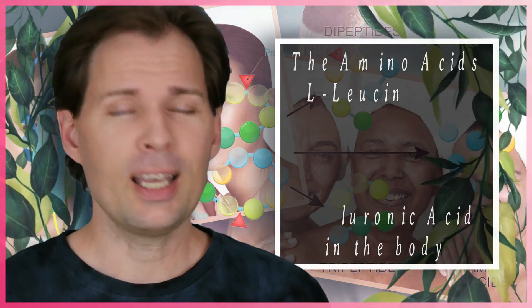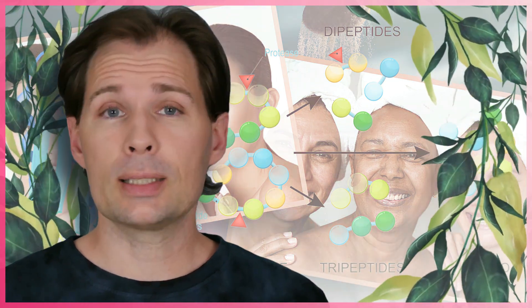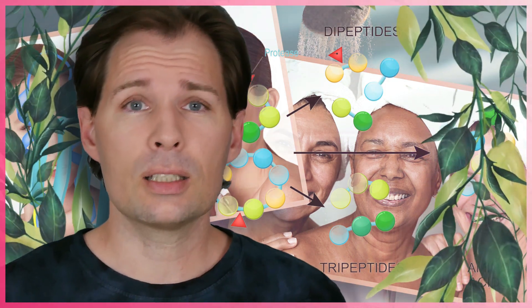Today we're going to talk about what I am doing and how much I'm taking of those amino acids in order to help my skin stay as plump as possible. At the moment I am really happy with using the amino acids glycine and leucine.